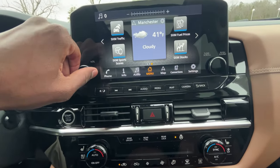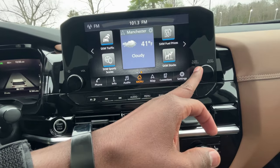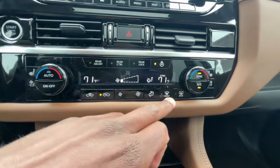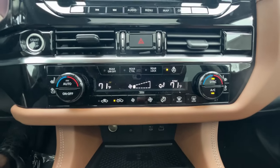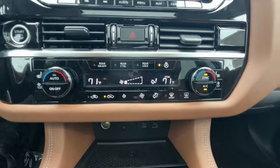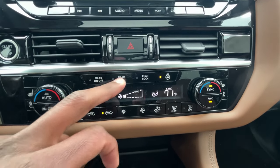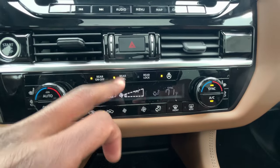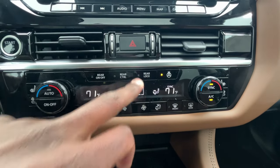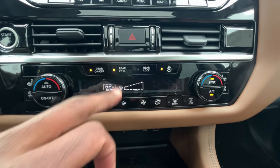We have a volume knob and a trackless scroll knob. Down here we have dual-zone automatic climate controls. We can also turn on the rear climate from up front here, and decide whether the passengers get control or not.